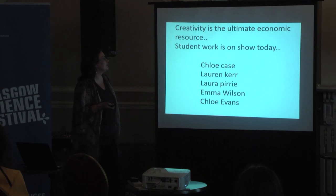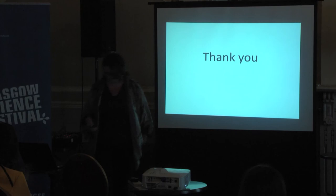Creativity is the ultimate economic resource. Student work is on show today and the students are all there ready to show you their project. Thank you.